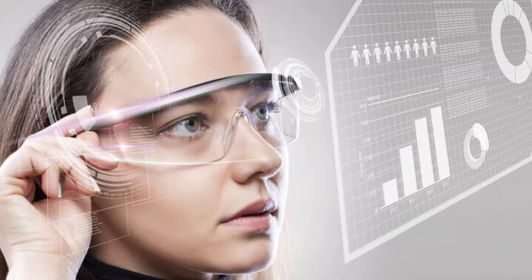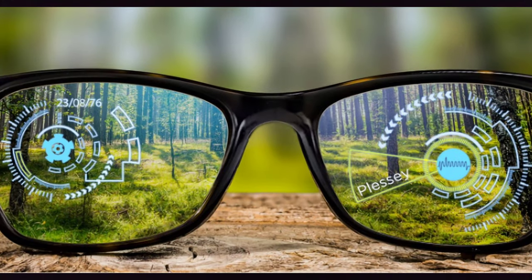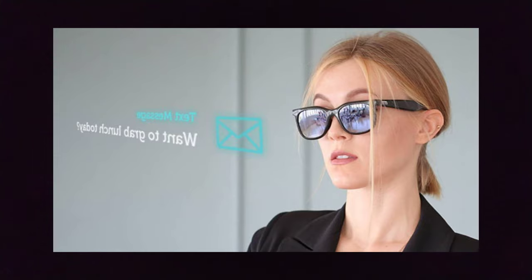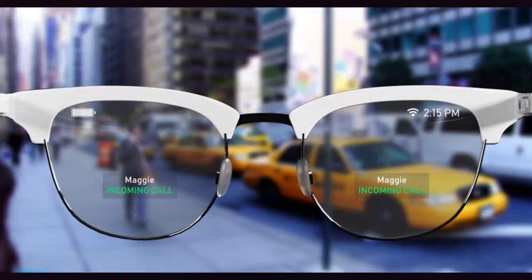Let's start by talking about the basics and what AR glasses mean. AR glasses are small computers attached to a normal glass. With the help of these glasses, you can see information alongside your actual vision. That means if you're wearing these glasses and walking on the road, you can see directions and a lot more without even looking at your smartphone screen.